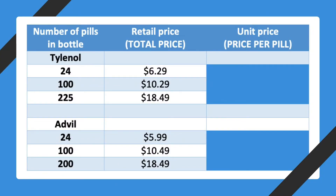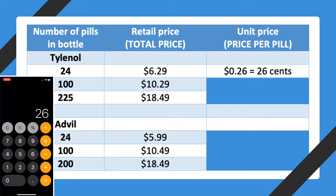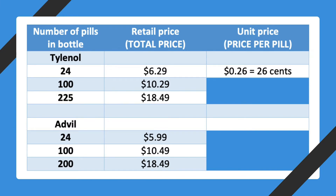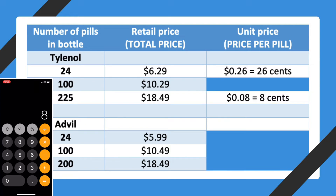Here is the table of brand name prices. Let's practice finding the unit price together — we'll only use two decimal places in our answers. The retail price for the 24-pill bottle of Tylenol is $6.29. Divide 6.29 by 24 to get $0.26 per pill. To convert that to cents, multiply by 100: 0.26 times 100 equals 26 cents per pill. The retail price of the 225-pill bottle of Tylenol is $18.49. Divide 18.49 by 225 to get $0.08 per pill, which is 8 cents per pill.